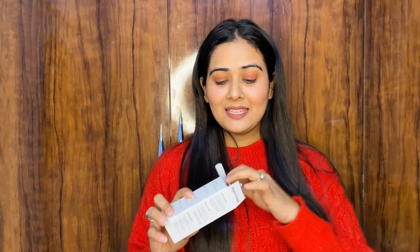For retinol, I use it only twice a week or once a week if your skin needs it. Next, again from Minimalist, this is Niacinamide — 10% niacinamide. It reduces blemishes and controls oil. You can use niacinamide during the day or at night. I use it once or twice a week.